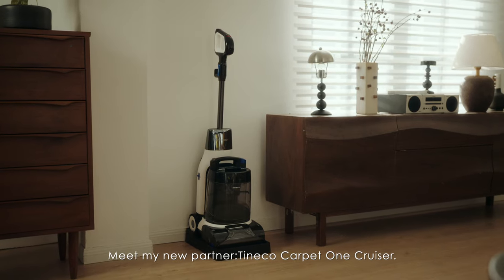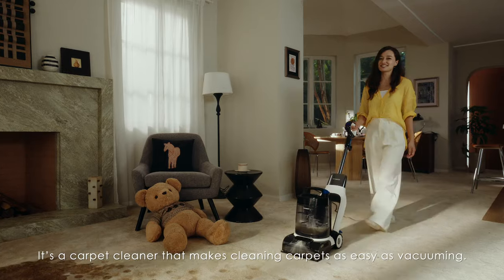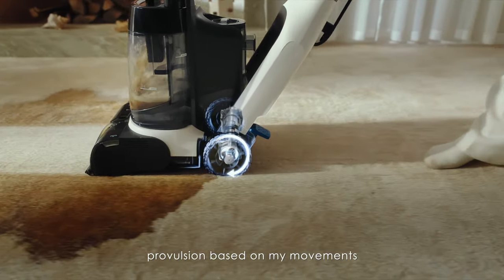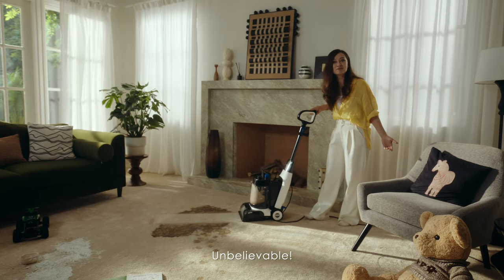Meet my new partner, Tineco Carpet One Cruiser. It's a carpet cleaner that makes cleaning carpets as easy as vacuuming. It's also got an internal motor that automatically adjusts propulsion based on my movement. Seriously, I can just use it with two fingers.